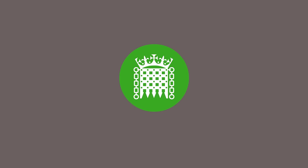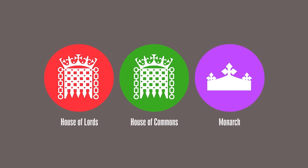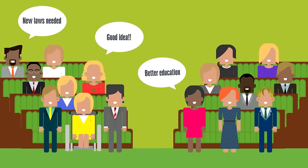Parliament is made up of three parts: the House of Commons, the House of Lords and the Monarch. The House of Commons is the elected chamber of Parliament. It debates big issues, proposes laws, amends existing ones and challenges the government's work.